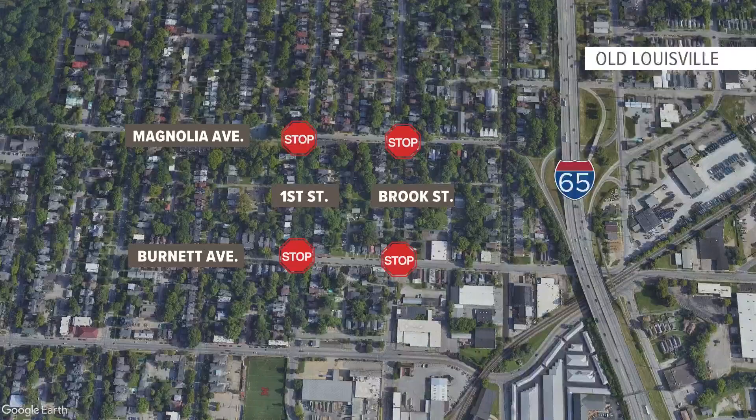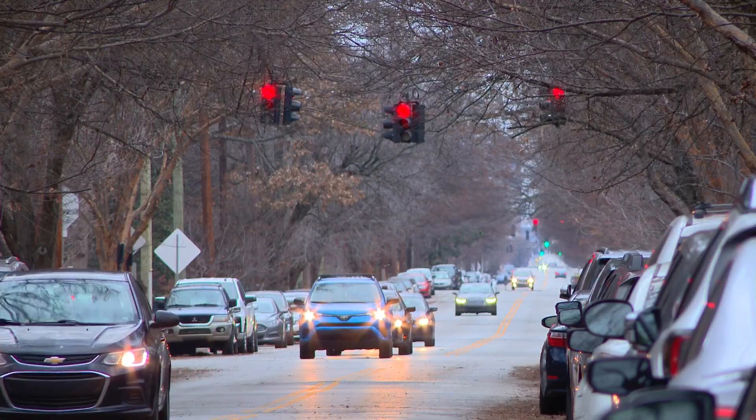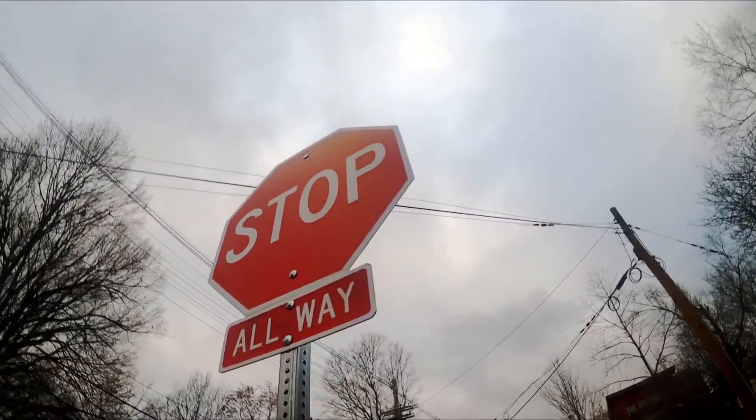Take a look right here at your screen. The following intersections are temporarily turned into all-way stops as part of a trial program: First at Burnett, First at Magnolia, Brooke at Burnett, and Brooke at Magnolia. Senior reporter Isaiah Kim Martinez and photojournalist Elijah McKenzie show us the city's latest effort to improve road safety. Driving through the heart of Old Louisville to start 2024, you may see blinking red and stop signs rather than the usual traffic signals that have guarded these intersections for years.